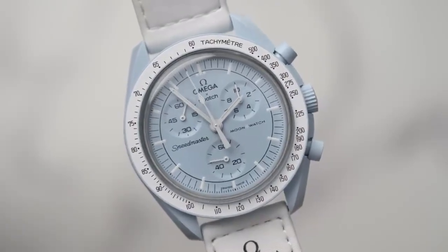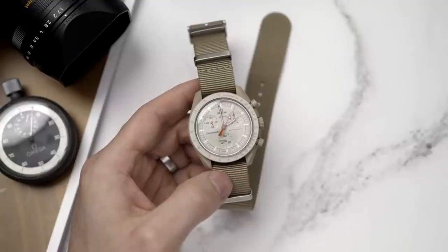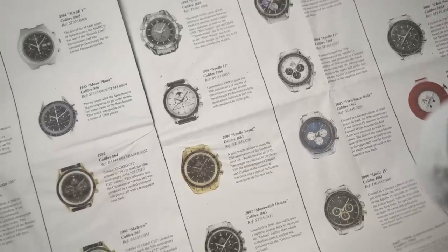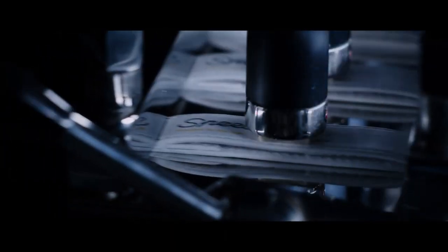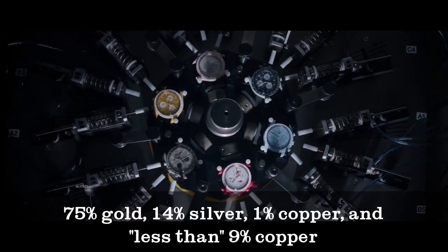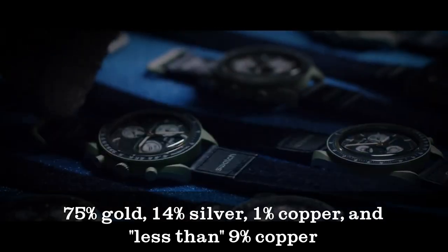Omega's unique material, Moonshine Gold, was introduced in 2019 for its NASA-approved Speedmaster Professional Apollo 11 50th Anniversary Moonshine Gold. The 18K alloy is composed of 75% gold, 14% silver, 1% copper, and less than 9% palladium. The copper gives the alloy its distinctive pale color and increases its lifespan.